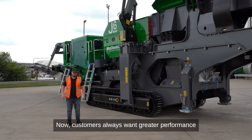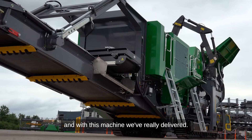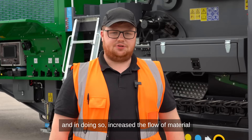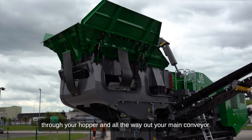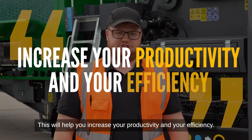Customers always want greater performance and with this machine, we have really delivered. We have given you a deeper jaw chamber and in doing so, increased the flow of material through your hopper and all the way out to your conveyor. This will help you increase your productivity and your efficiency.